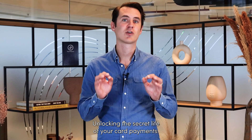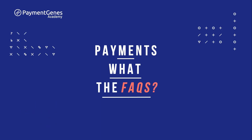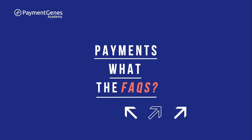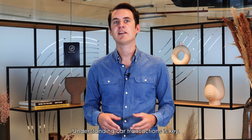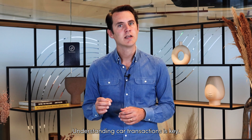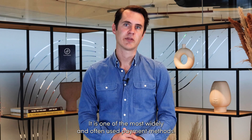Unlocking the secret life of your card payments. What really happens after you pay? Many of you have asked how card payments work. In the world of payments, understanding card transactions is key. It is one of the most widely and often used payment methods.